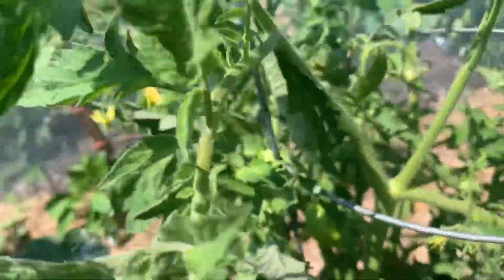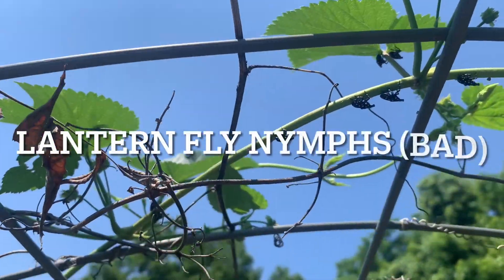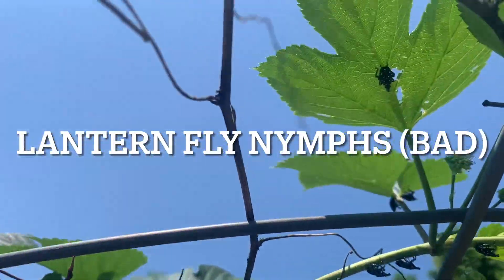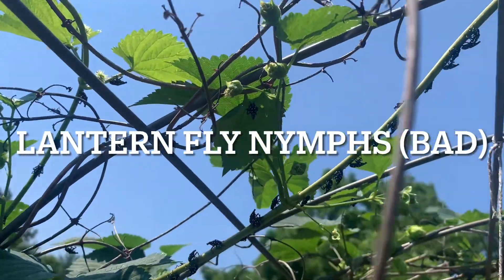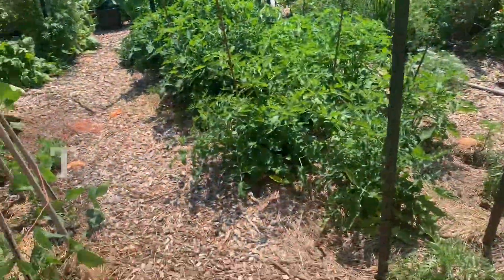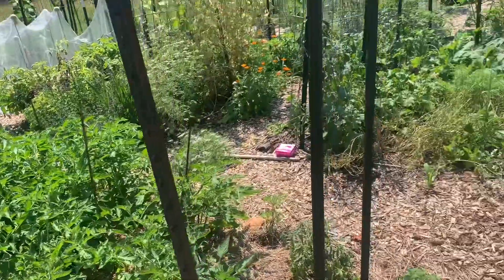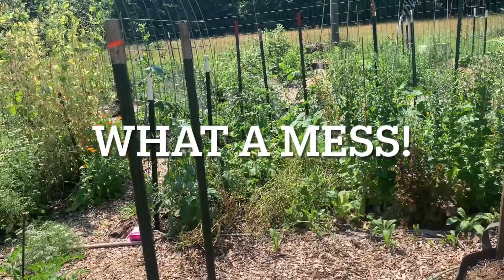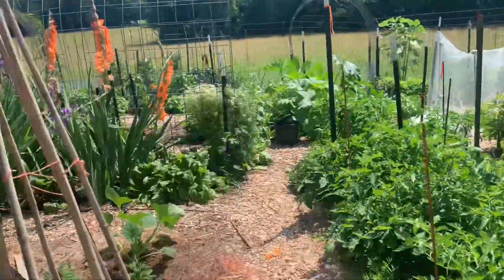This is the Mariglobe — got some fruit set on there. Not good — these are the nymphs all over this hops plant. I'm going to come over and get this. Definitely time to do the Florida weave and tie up these tomatoes, and definitely got to address that. That's on the agenda for the next couple of days now that I'm back.